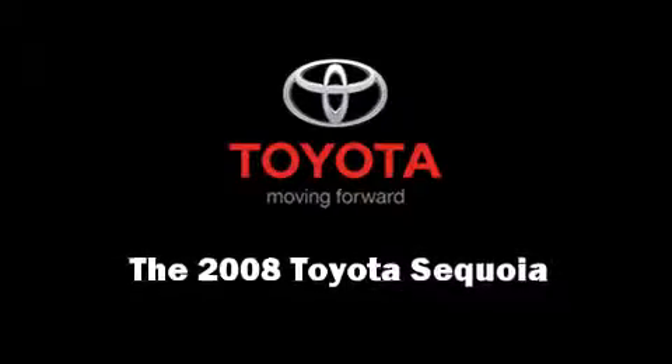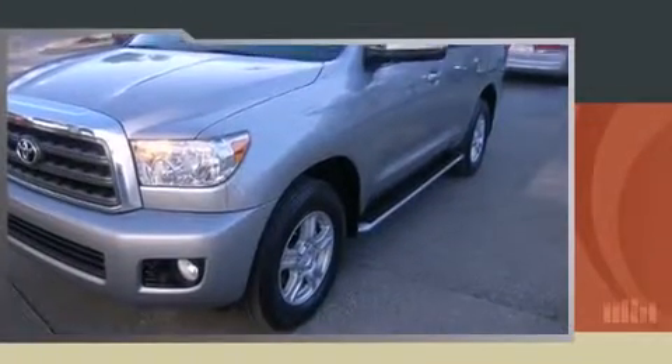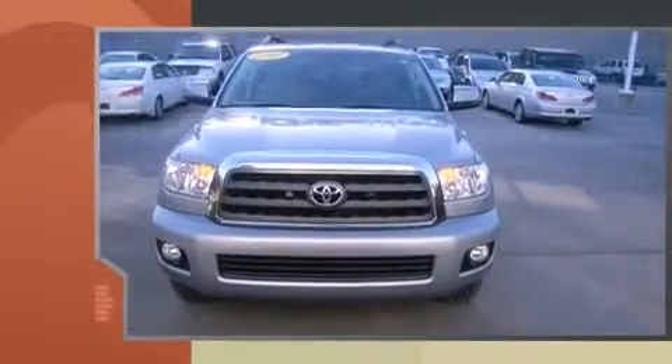Climb inside the 2008 Toyota Sequoia. Under the hood, you'll find an eight-cylinder engine with more than 350 horsepower, providing a smooth and predictable driving experience.